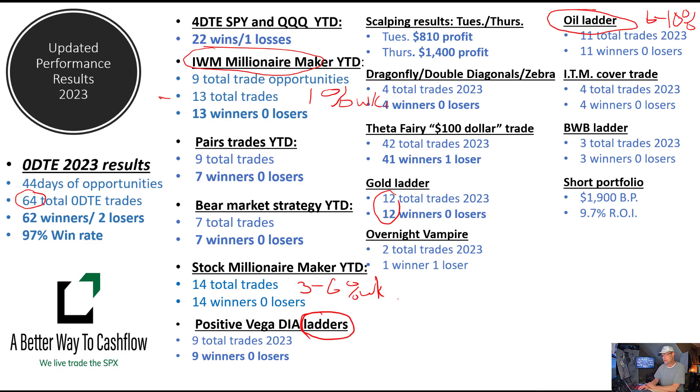Our short portfolio — very interesting. I'm up to probably close to $2,400 of buying power committed to this trade, and we're actually up to probably close to an 11% ROI on that so far. We've only been in this little model short portfolio for a very short period of time. It's been a great trade, and it's a great place if you don't have a lot of buying power. We're building this in my teenage son's accounts.